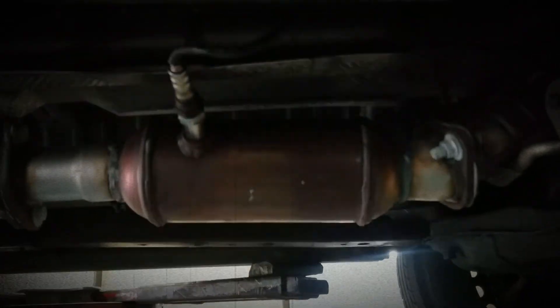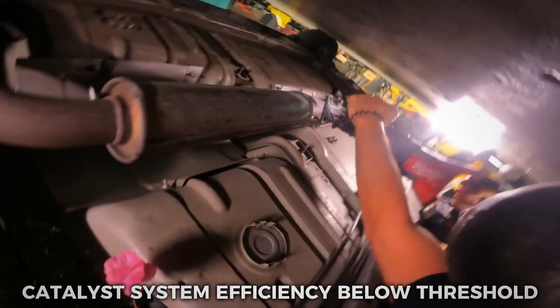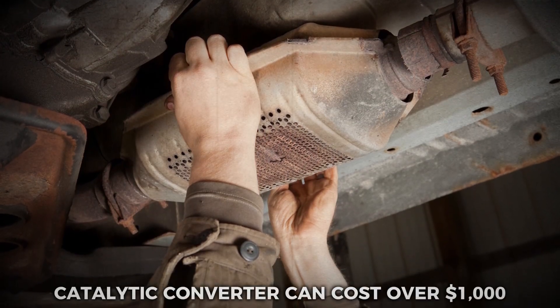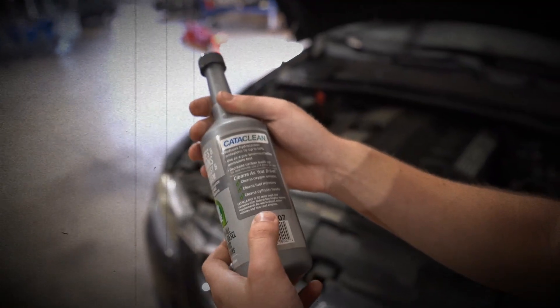If your check engine light just came on and you scan the code P0420 — catalyst system efficiency below threshold — your mechanic probably said one word you never want to hear: converter. And that word usually means money. A new catalytic converter can cost over $1,000, sometimes even more. But here's the big question.